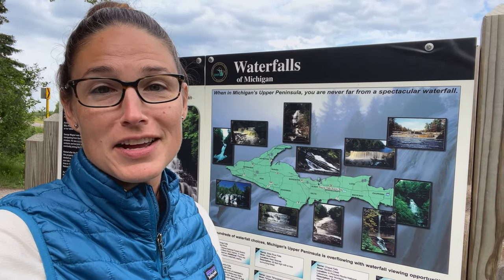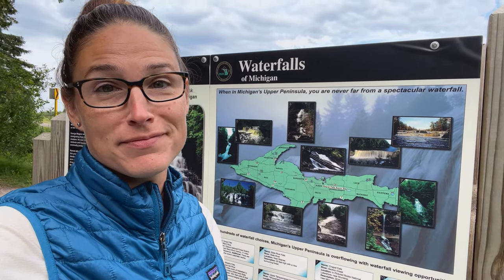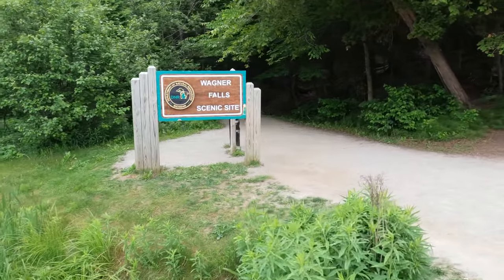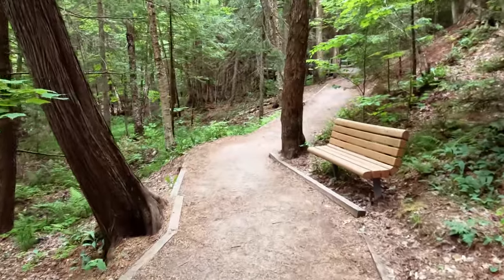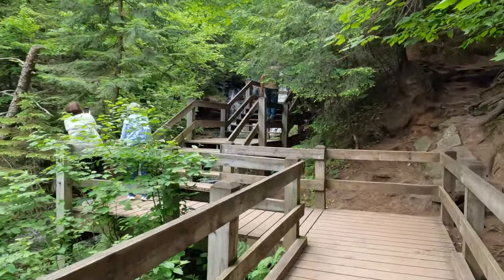The Pictured Rocks area is well known for its waterfalls, and Wagner Falls is just one of them. The falls are a unit under Michigan's Department of Natural Resources. They can be seen via a short quarter-mile round-trip trail just south of Munising, and there is a boardwalk.